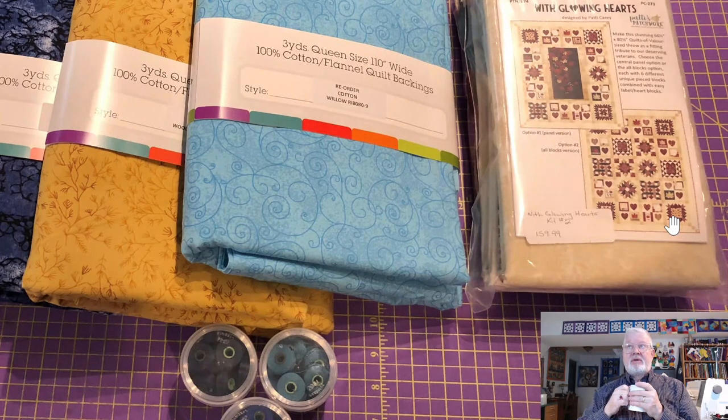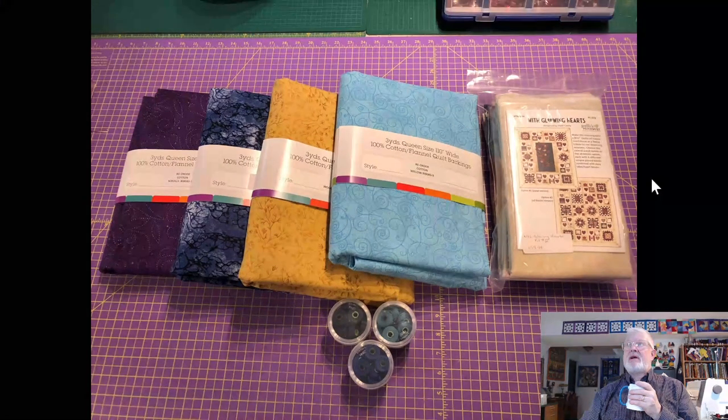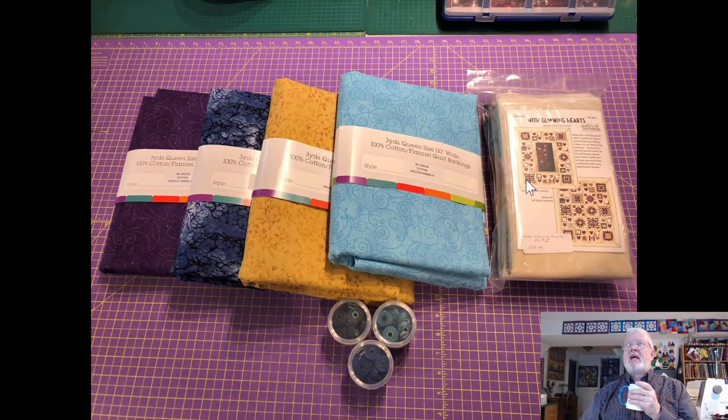It's extra work for the staff to label everything when cutting the kit, and I really appreciate it — just another reason why Kawartha Quilting's customer service is excellent. I'm anxious to get started on this one. I've got a lot of projects I want to start, but I have a feeling this is the one I'm doing next.